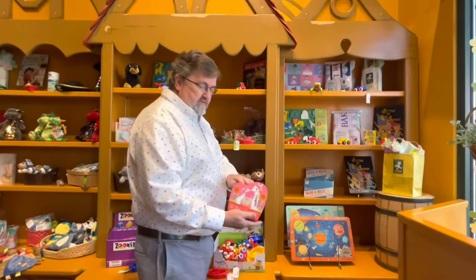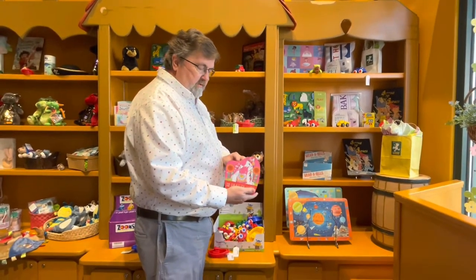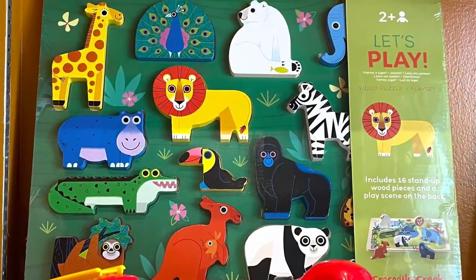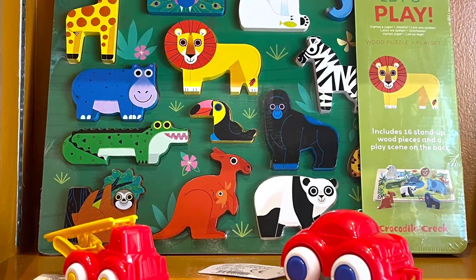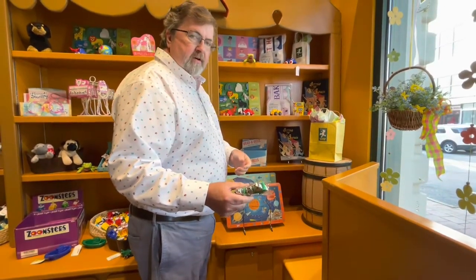We have some shaped puzzles that come in really cool packaging. These are from Crocodile Creek, a company up in North Carolina. We always have some puzzles, but these are big chunky block puzzles that are easy to handle for the kids — they're for two-year-olds and up. And we also have a little wristband that has a bunch of bells on it.